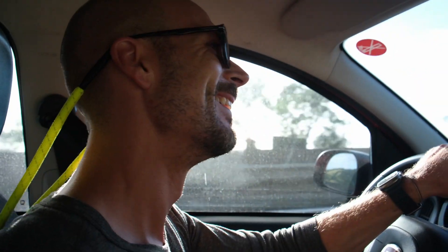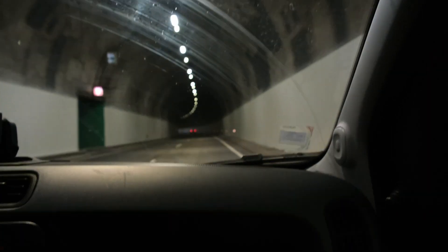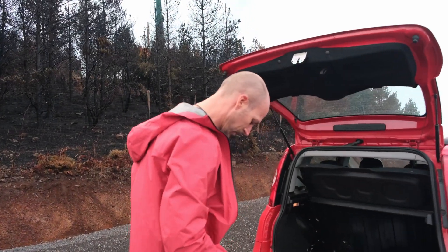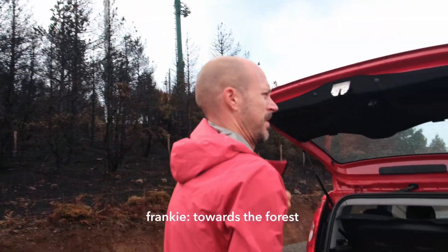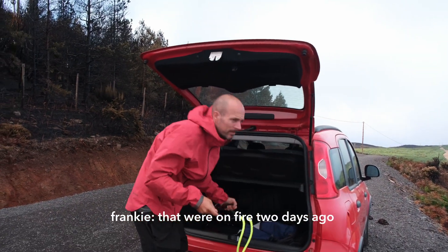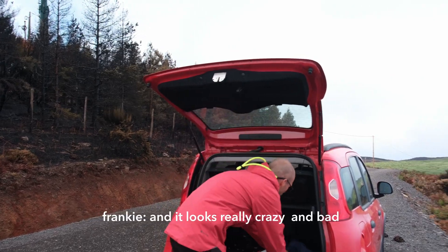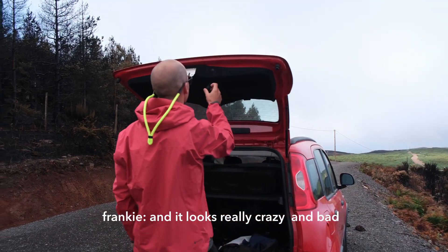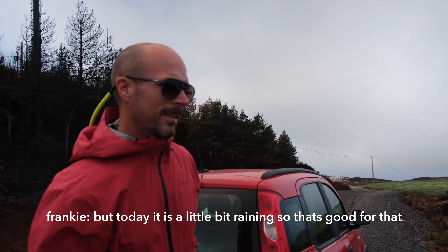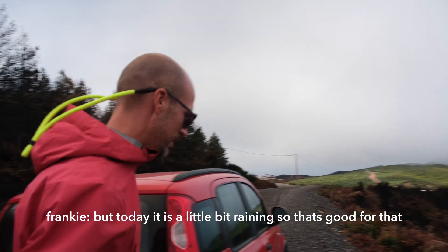My babe is back at driving. Tunnel number five, I think, in ten minutes! We did not expect this — we were just driving towards the forest and then we saw all the burnt places that were on fire two days ago. It looks really crazy and bad. It's been a big fire, really not nice. But today it is raining a little, so that's good.